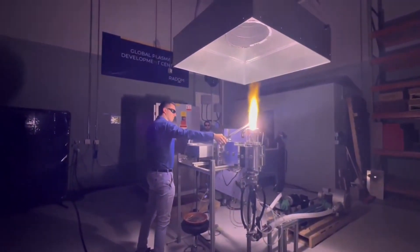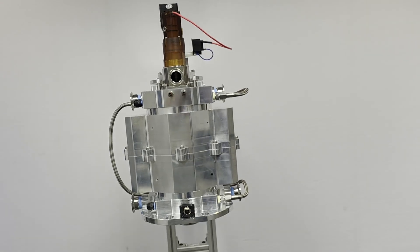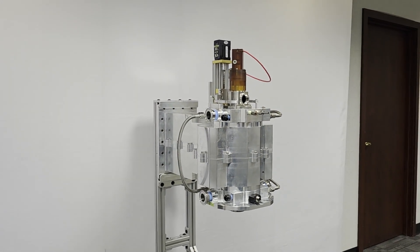Named after the brightest star in the sky, the Sirius 100 kilowatt plasma torch is now the brightest star in Radom Corporation's portfolio. Engineered for performance, Sirius generates atmospheric microwave plasma for the future of industrial applications.